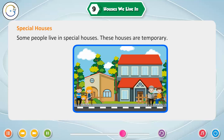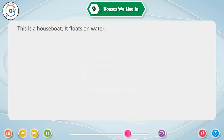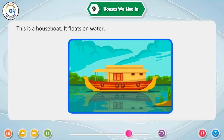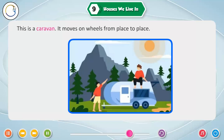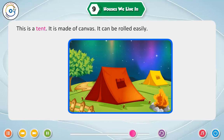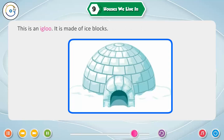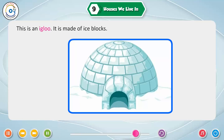Special houses. Some people live in special houses. These houses are temporary. An igloo is also known as a snow house or snow hut. This is a house boat. This is a caravan. It moves on wheels from place to place. This is a tent. It is made of canvas. It can be rolled easily. This is an igloo. It is made of ice blocks.